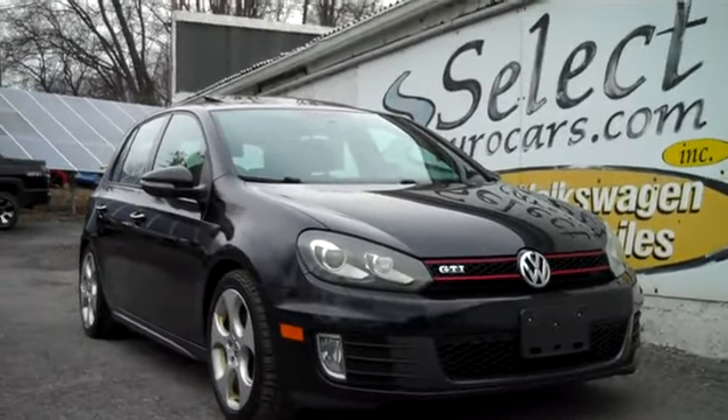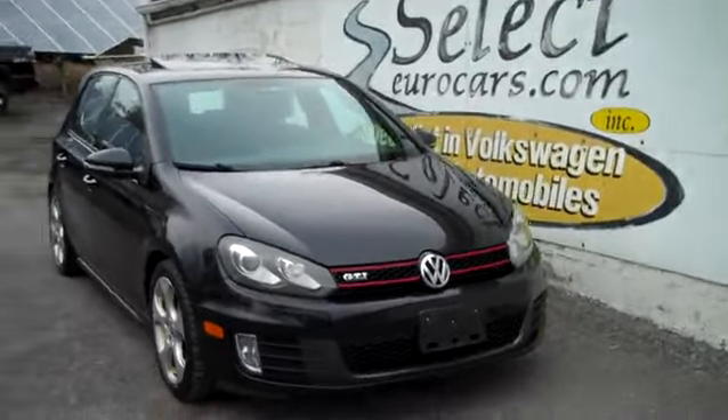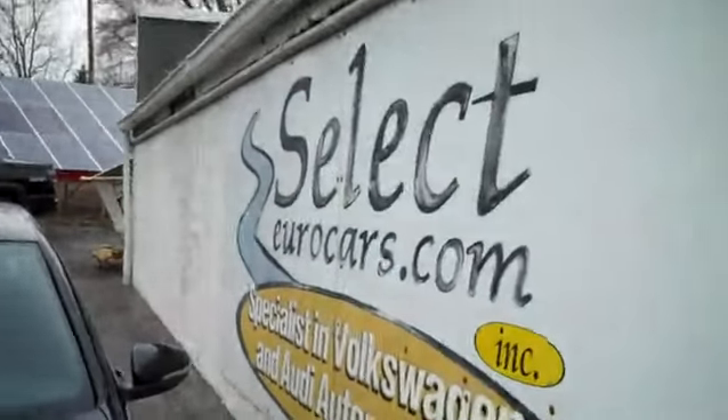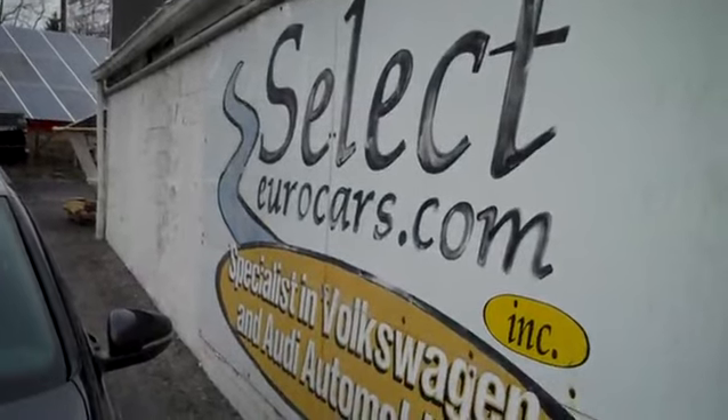2010 Volkswagen GTI, low load, 90,000 miles, four-door, six-speed, available here at Select Eurocars, where we've specialized in Volkswagen and Audi for over 37 years, and we're open seven days a week.